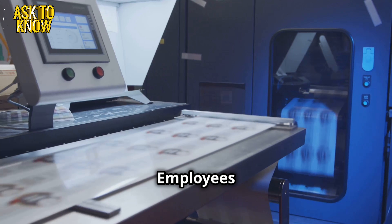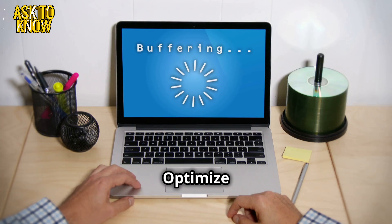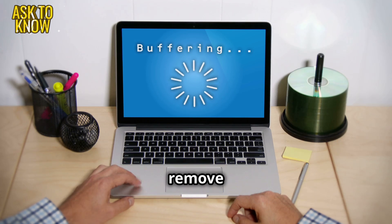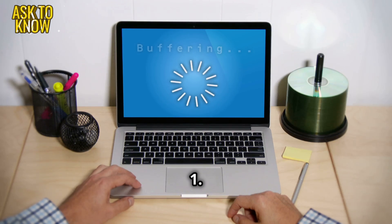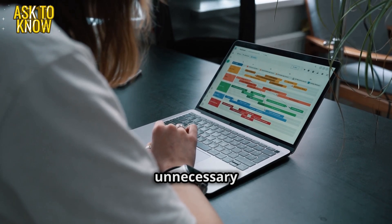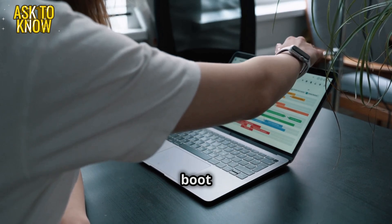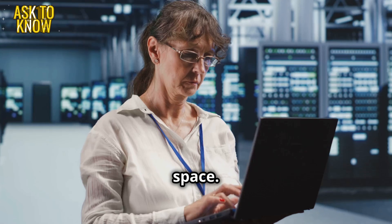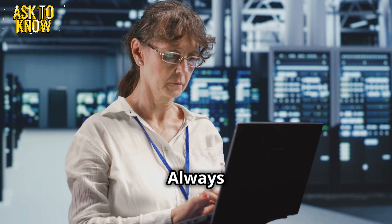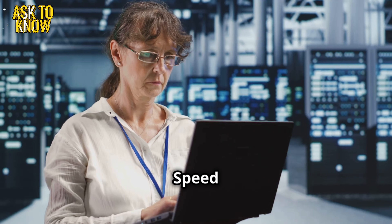Ticket three: Employees report their systems are lagging. Solution: optimize system resources and remove unnecessary software. Steps — One: check Task Manager, close unnecessary apps. Two: disable startup programs to reduce boot time. Three: run disk cleanup and defrag to free up space. Four: scan for malware — always check for viruses. Five: upgrade hardware if needed — more RAM equals a speed boost.